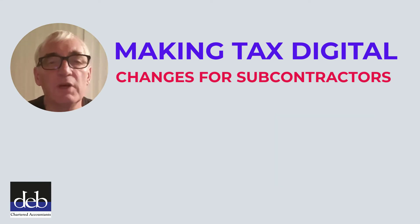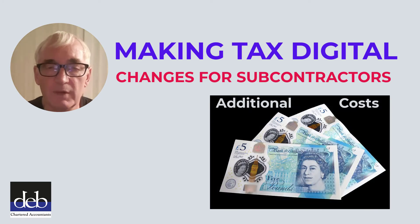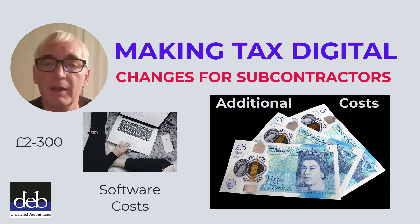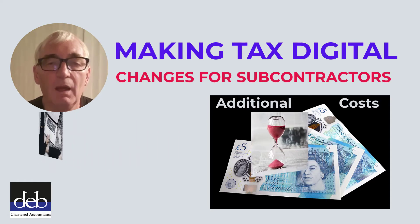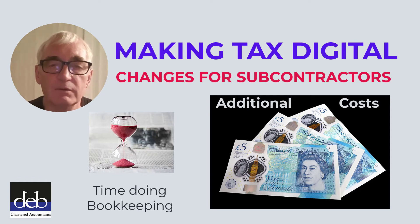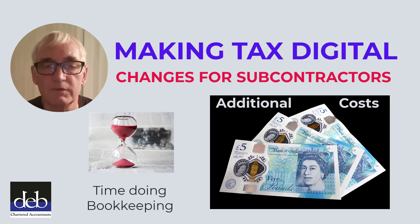These new changes will impose additional costs onto subcontractors. There will be the cost of the software that they need to use. Such costs currently are typically between £200 and £300 per annum, and you can only see such costs increasing. There's also going to be a cost in terms of bookkeeping, even if subcontractors do it for themselves — it will cost them in terms of time.